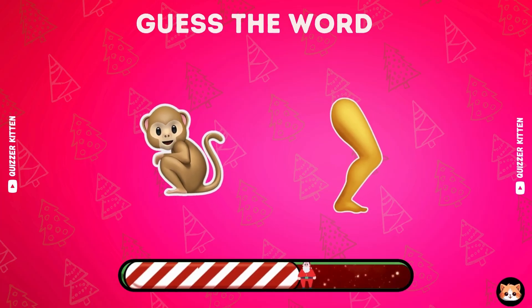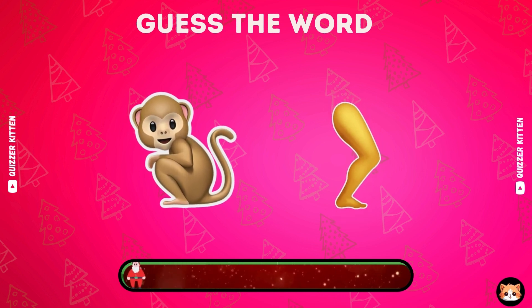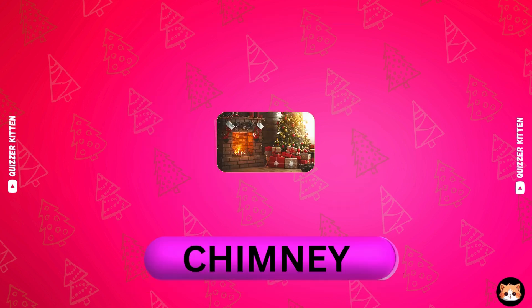Can you guess this word by emoji? Great, it's chimney.